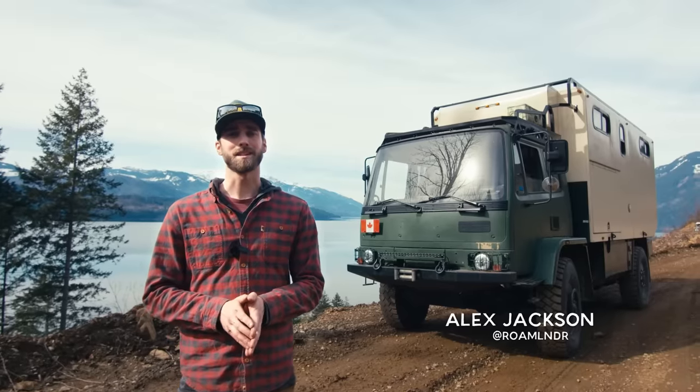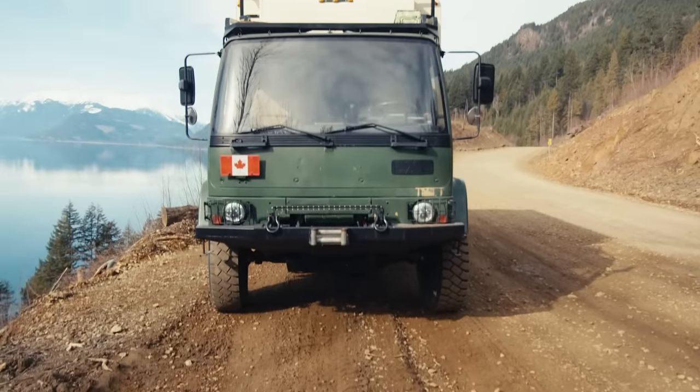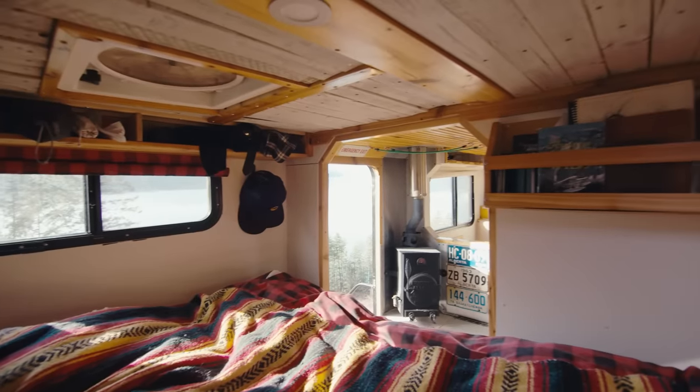Hey folks, my name is Alex Jackson and this is my 1990 Leyland DAF T244 Expedition Truck House named Welly.